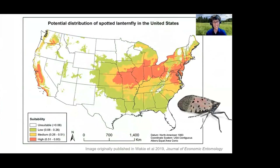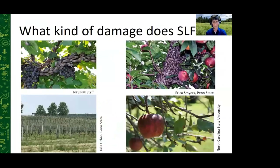This expected range map is based on suitable habitat modeling — it's based on elevation and the mean temperature in the driest months of the year — and correlates with areas where tree of heaven and other suitable hosts are commonly found. We know where spotted lanternfly is now and where it can potentially go geographically.